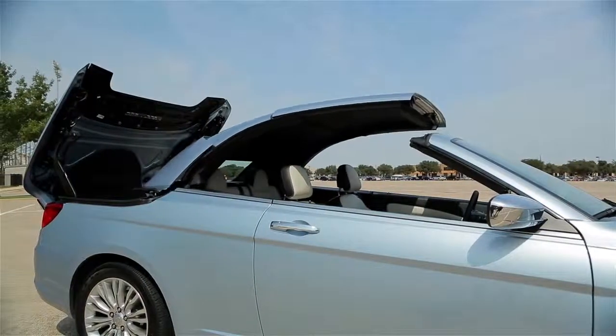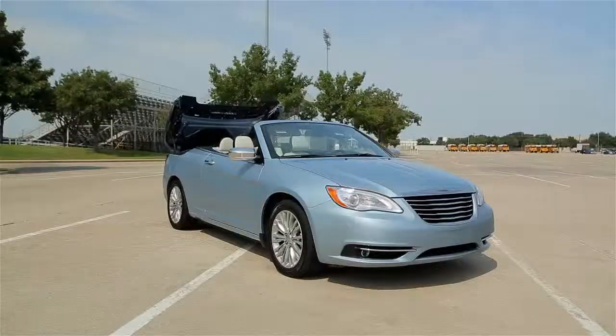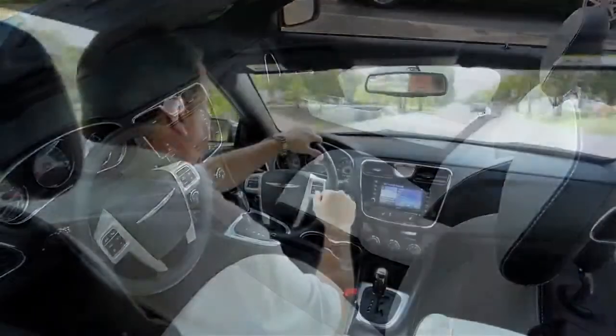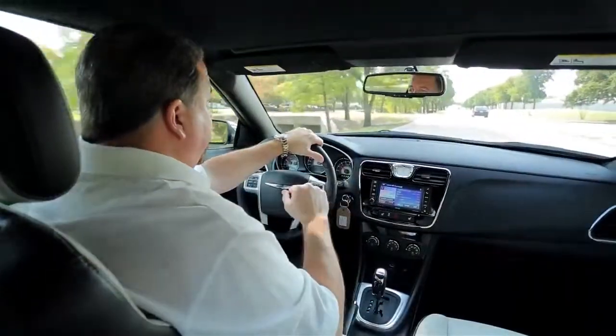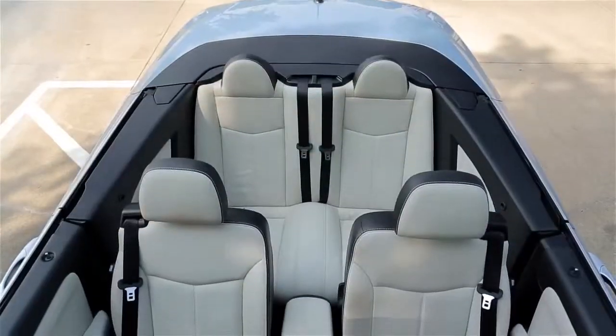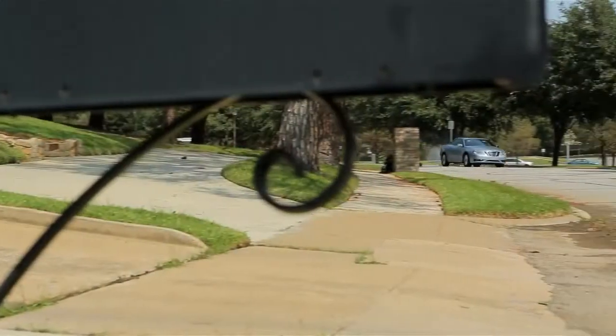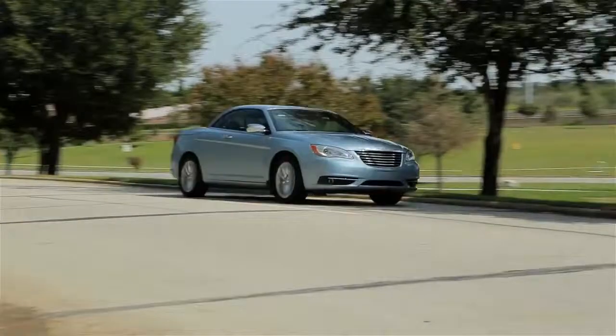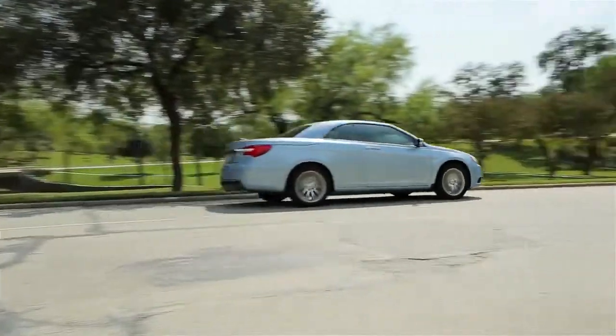This car has a retractable hardtop, which gives it more stability than you get with a lot of rag-top convertibles. Inside you'll find a nice leather interior, a decent amount of headroom, and for a convertible, an unusually large back seat that you can actually put adults in. The 200 Limited has an impressive list of standard features including Bluetooth, heated seats, and a remote start system.